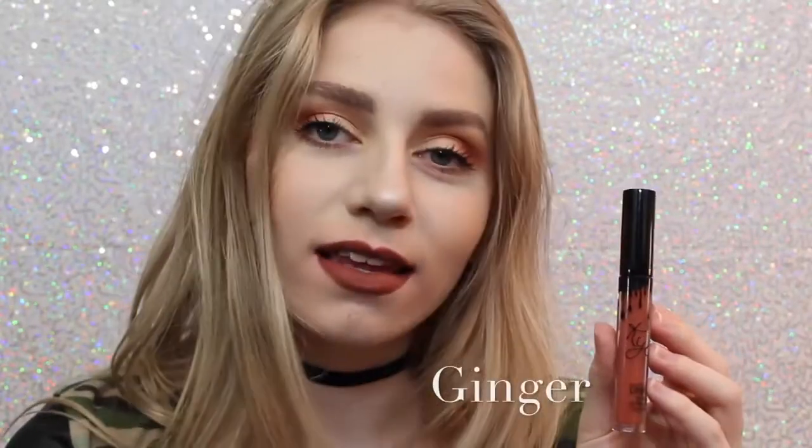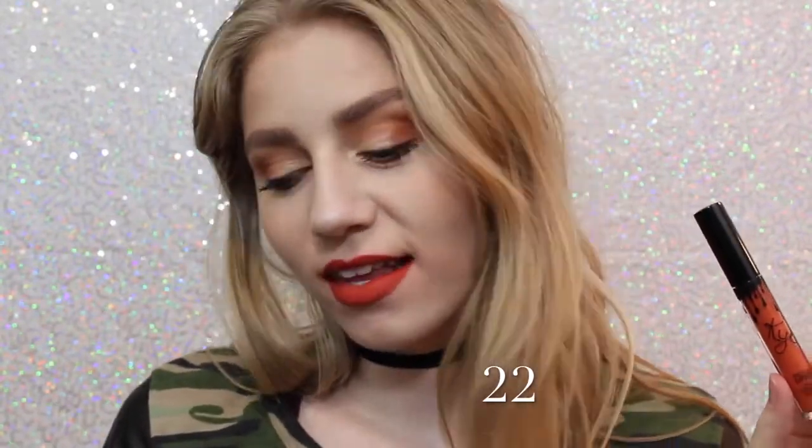Next is Dirty Peaches, another one of my favorites. It's a really really light orangey peach color that is just absolutely beautiful. Next is Ginger, which is a little bit darker — a much darker version of Dirty Peach — and it definitely has some brown tones in it. It's almost like a brick red. Next is 22, which on me kind of shows very red, so I wasn't expecting that when I purchased this.